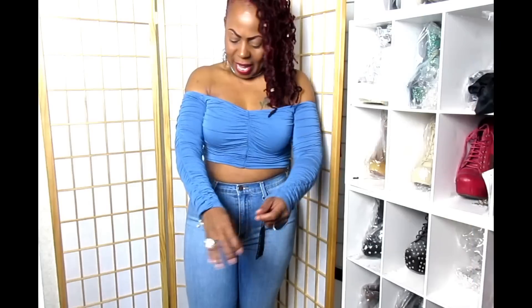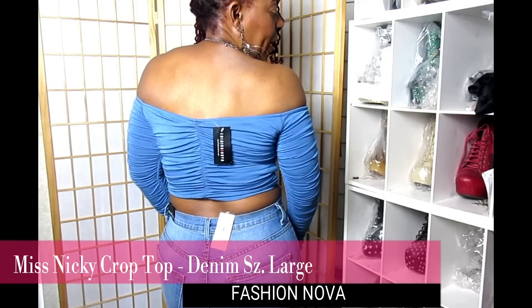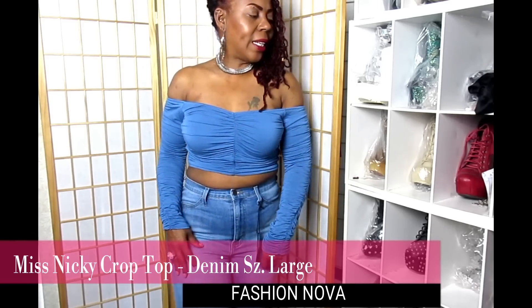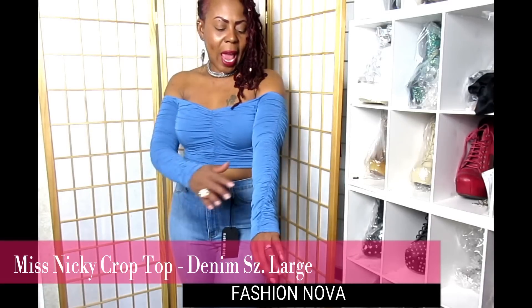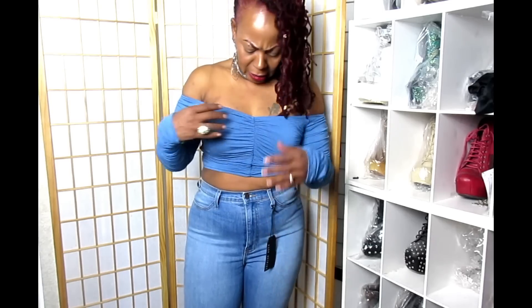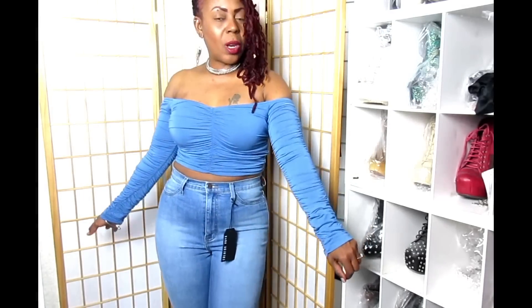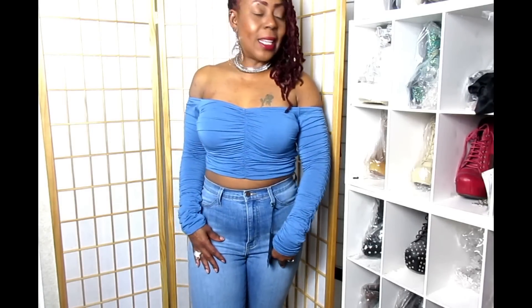The next item is this cutesy ruched crop top called the Miss Nikki Crop Top. It's in the color denim — it's an off-the-shoulder crop top and it is so pretty. Check out these ruched sleeves going on both sides — they really hug your arms and give it a really nice feel. It's so sexy. The top is also ruched in the front and off the shoulders. This with a pair of jeans or shorts or a really nice skirt would be gorgeous. I got this in a size large.